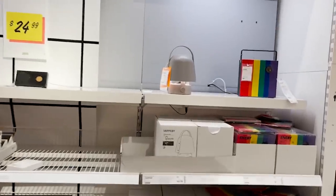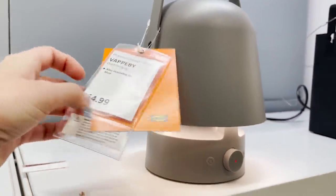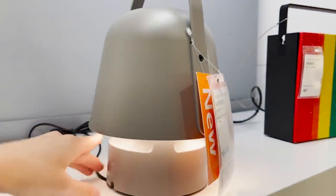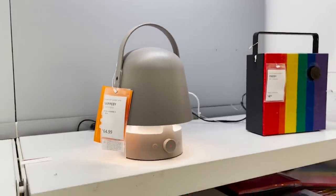Here's another new piece. This is more in their tech section. This is a light and a speaker, so I think it's actually an outdoor piece. It looks like a little lantern. I think it's perfect for any kind of tabletop if you're entertaining outside. Such a useful piece for $64.99.